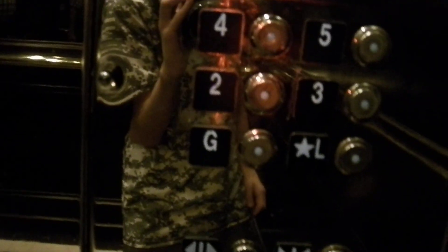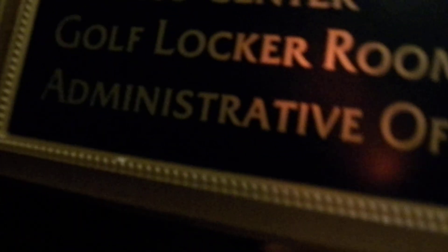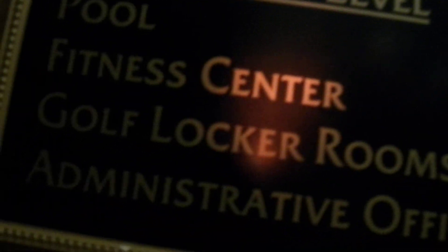Here we go at G. Then we go up to five after we get down to G. Pool and fitness center on the ground level.